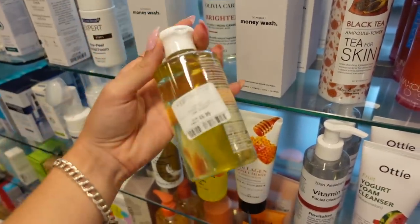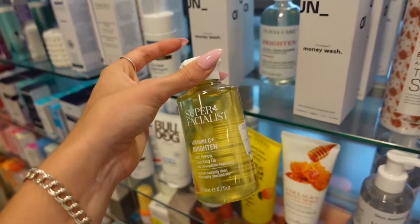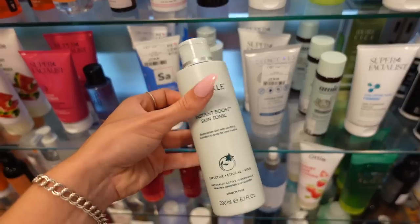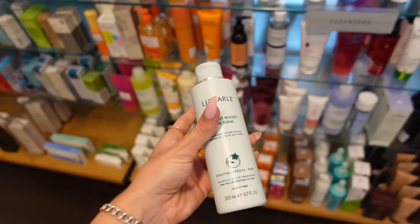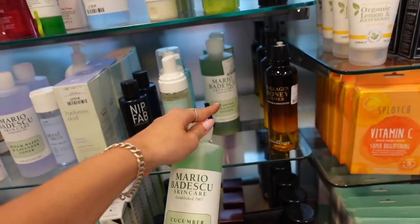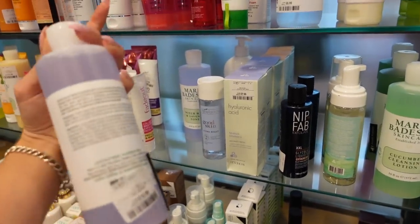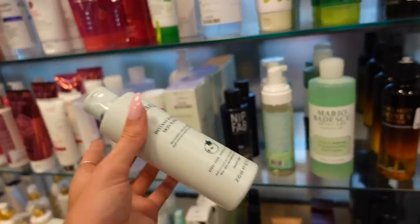This Bioderma micellar water is £6.99 instead of £14 — I bought it from Boots ages ago, it lasts for ages and it's such a good cleanser for taking your makeup off. Literally half the price in TK Maxx! I also just saw the Liz Earle skin tonic for £8.99 instead of £16.50 — I'm actually really tempted. And look at this giant Mario Badescu cucumber cleansing lotion — £12.99 instead of £25.50 — and they also have a seaweed one. And a giant toner for £12.99 instead of £24! They've got such good skincare at the moment.